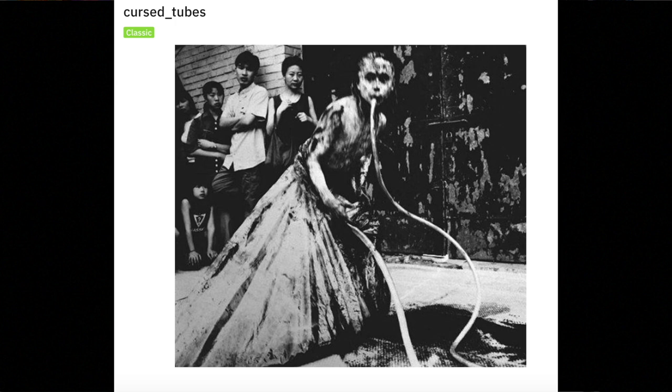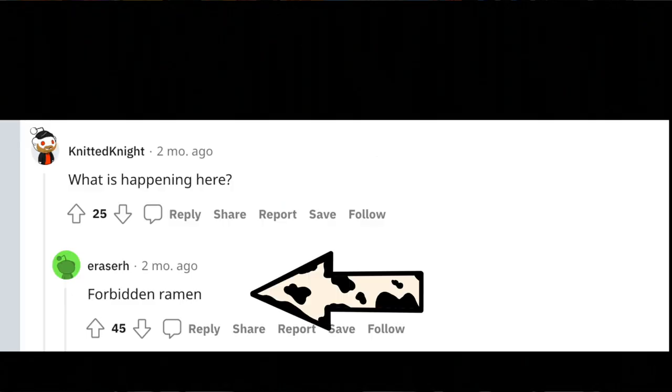What is this? It's just some woman with a parasite coming out of her mouth — or she is the parasite. Let me see... somebody said 'what's happening here,' another person said 'forbidden ramen.' That straight up is a tapeworm she's throwing up.